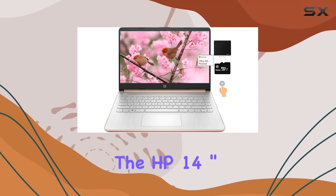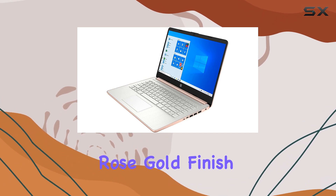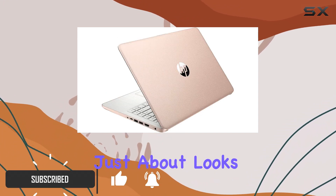The HP 14-inch touchscreen laptop is a sleek and stylish device that packs a powerful punch. With its rose gold finish, this laptop is sure to turn heads and add a touch of elegance to your workspace. But it's not just about looks.